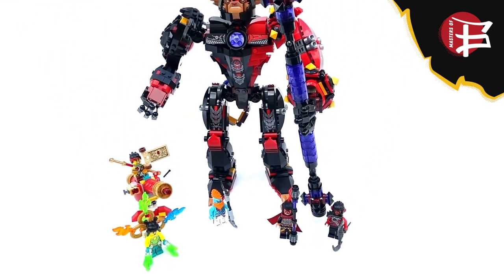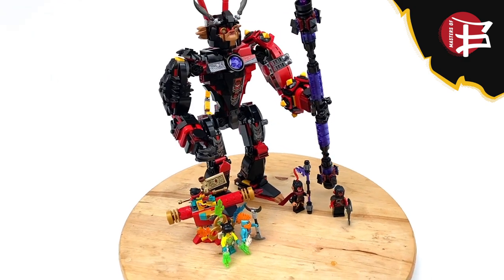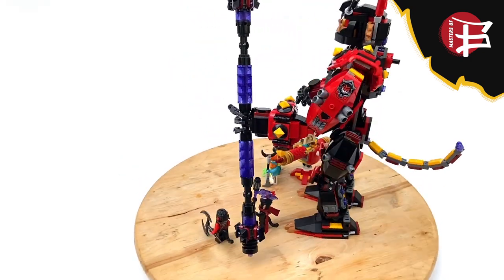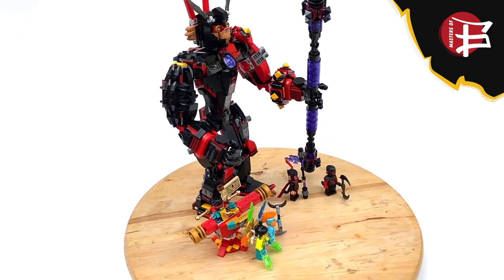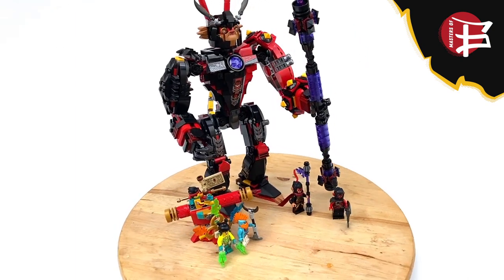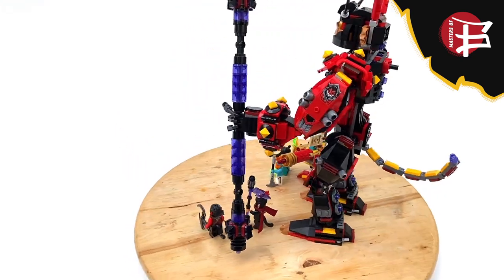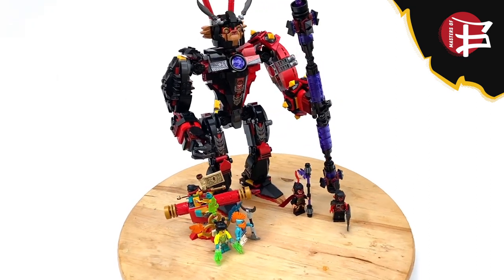The set retails for $80 and includes 893 pieces. Price per piece is 8.9 cents, which is good. But my problem is I just don't see it — the mech uses a lot of small pieces which brings the piece count up but not the size. All the new molds, side printing, and arm printing are expensive, but I don't physically see the $80 when I look at it. When I finished building I thought it was a good $60–$70 set. Looking at the European price of 60 euros, which converts to about $67, that proves my point — this mech should have retailed for $70.